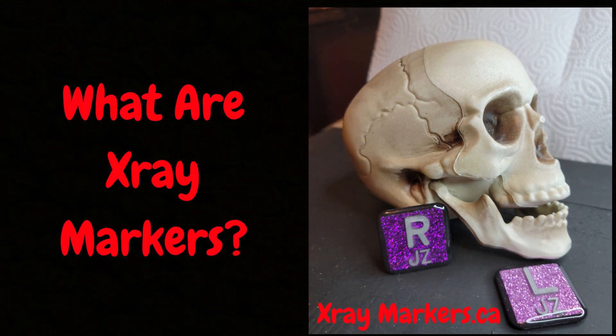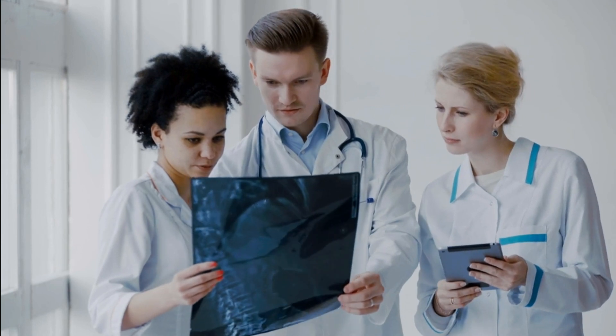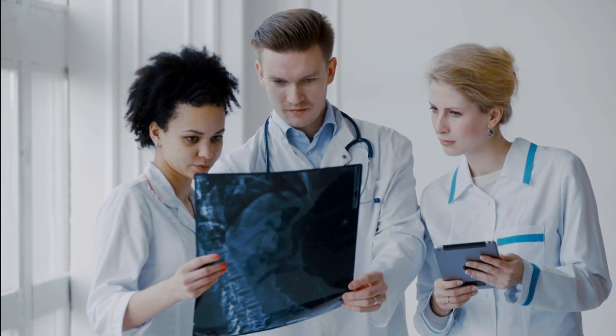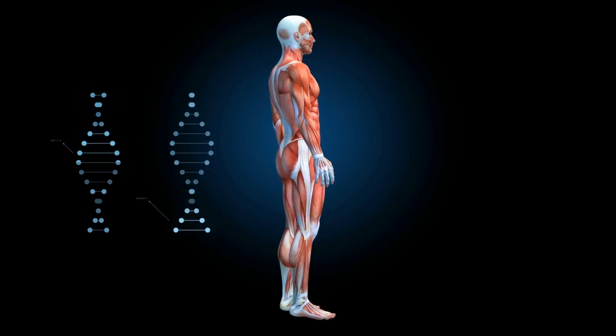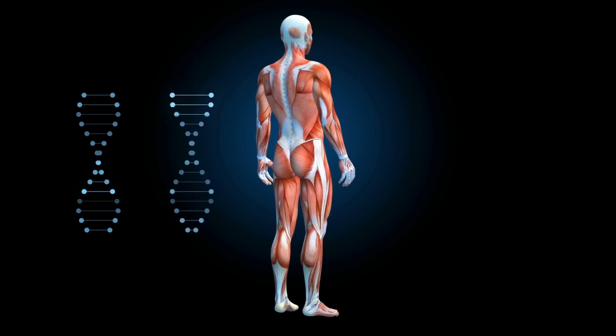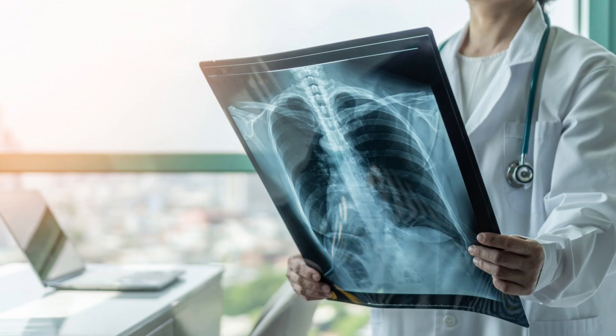So what are x-ray markers? They actually serve several purposes in medical imaging. Markers help indicate which side of the patient's body is being imaged, particularly in situations where bilateral structures are being examined — for example, the left or the right set of lungs.